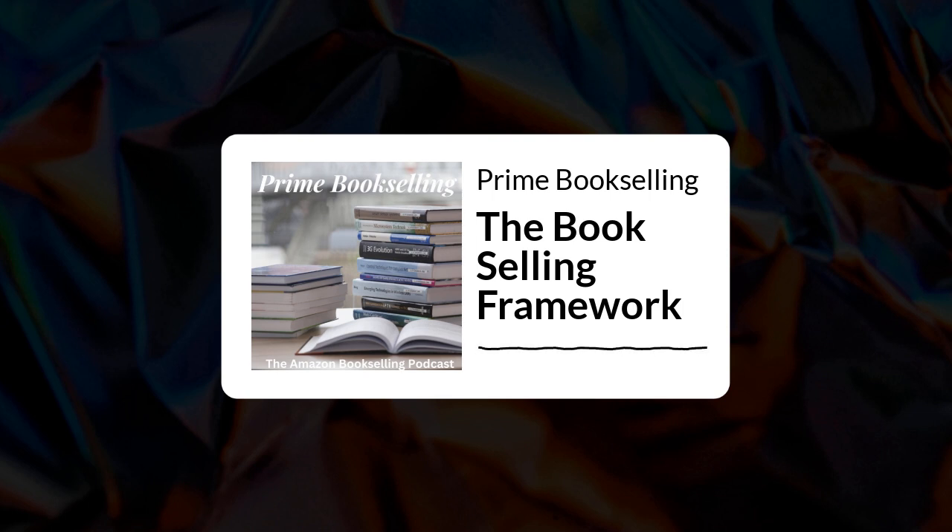Hey everybody, welcome back to another episode of the Prime Bookselling Podcast. I'm Eric, and we're going to do a really quick, short, sweet episode here today. What we're talking about today is I just want to give the basic blueprint of how, if a client comes to us and is looking to set up an Amazon account for the specific purpose of bookselling, what do we specifically do?